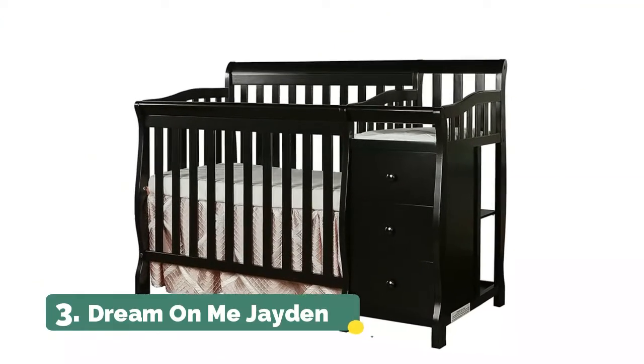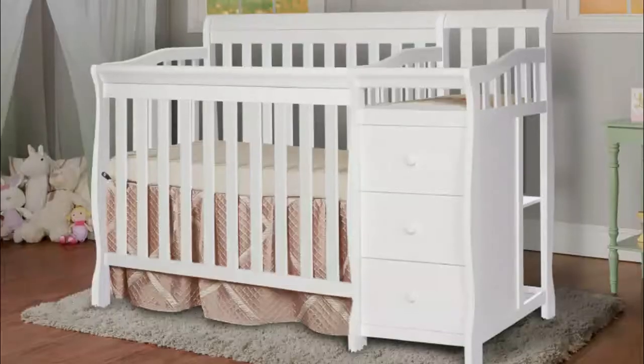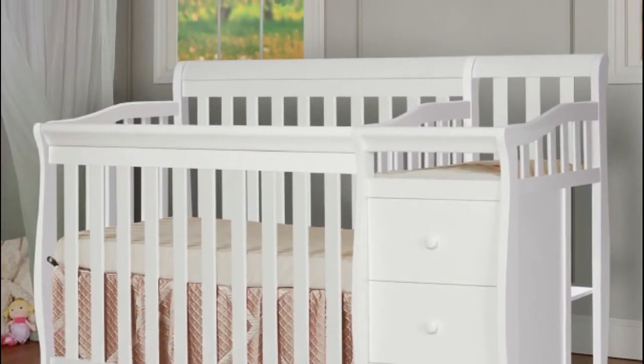Number 3, Dream On Me Jaden. Mattress compatibility: comes with a 1-inch OEM mattress pad. For additional aftermarket mattress purchase, we recommend any Dream On Me non-toxic, GreenGuard certified mini-crib mattress. To clean the surface, use only water on a damp cloth.